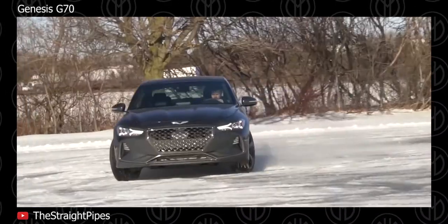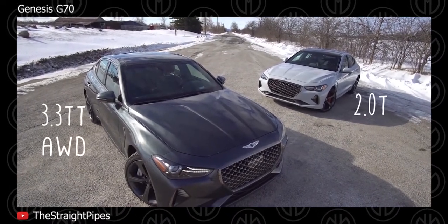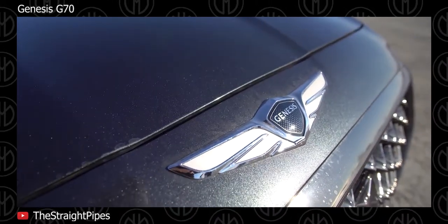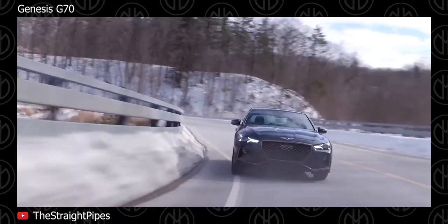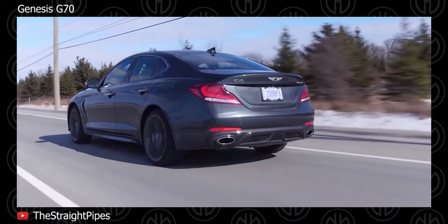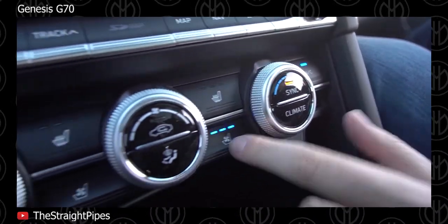The BMW 3 Series rival from Hyundai's newer luxury brand was one of the most pleasant surprises of last year. It's a hell of a sports car and you can even pair the base 2.0L turbo with a manual. Hyundai's Genesis G70 is the Korean carmaker's attempt at cracking the entry-level premium sports sedan niche, starting off with a shortened platform derived from the Kia Stinger. The engines on offer include a 2.0L turbo 4 and a 3.3L twin-turbo V6, both mated to 8-speed automatics.